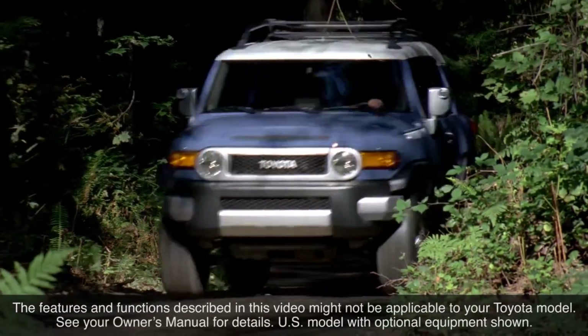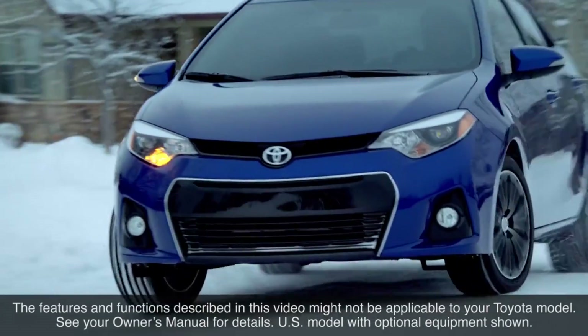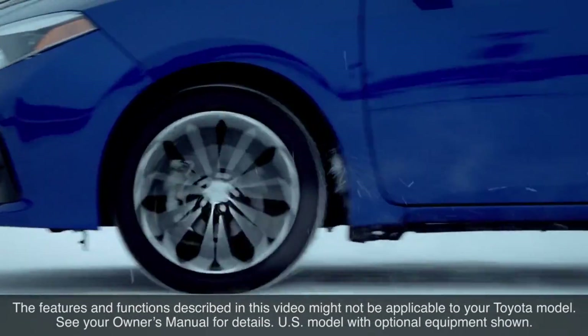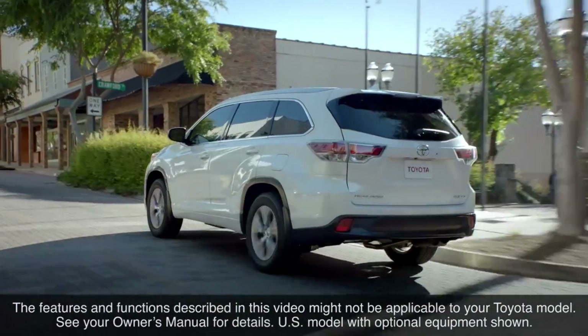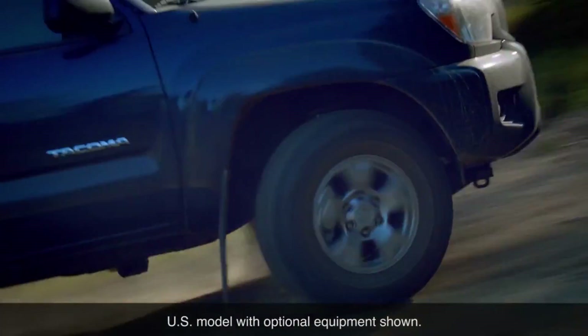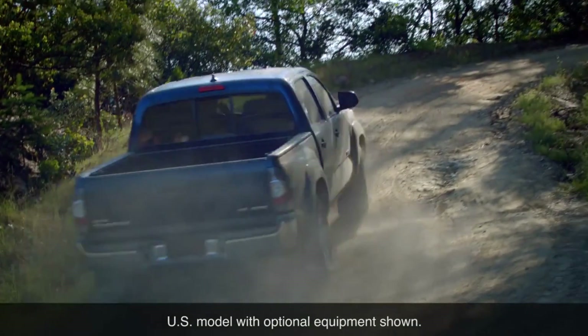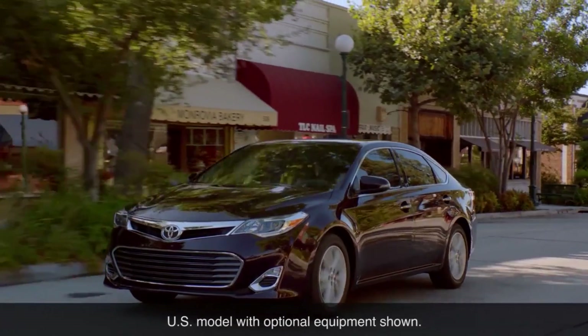Toyota vehicles are equipped with a variety of different suspension systems designed to meet the needs of the specific vehicles and the expectations of their owners. They all perform the same functions, but each emphasizes individual attributes to varying degrees. For example, truck suspensions generally provide greater load carrying capacity, while car suspensions typically deliver greater ride comfort.